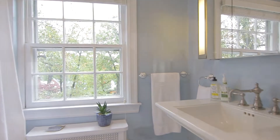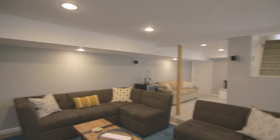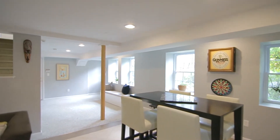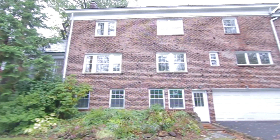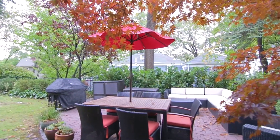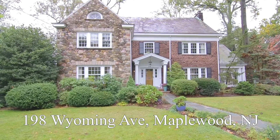The exceptionally finished lower level with a gorgeous stone fireplace and walk-out to the backyard is perfect for entertaining family or friends, or some family game nights. Rounding out the exceptional offerings are multi-zone central air conditioning and an attached oversized two-car garage — all in a beautiful central Maplewood location. Come make this home yours.